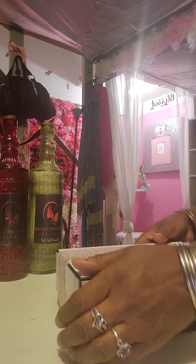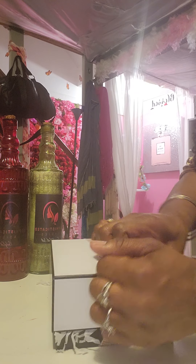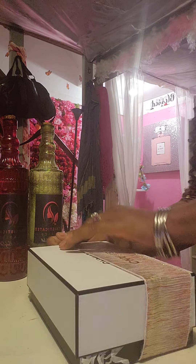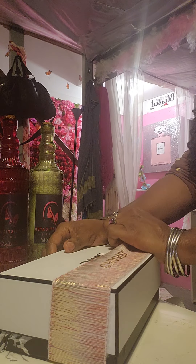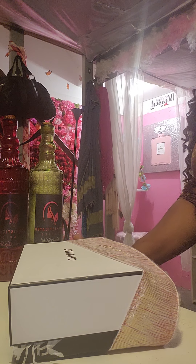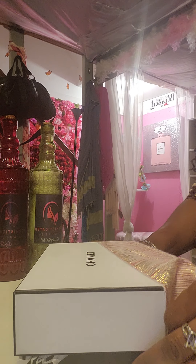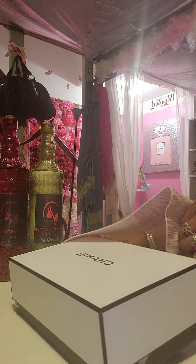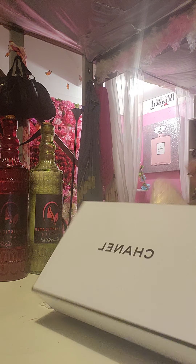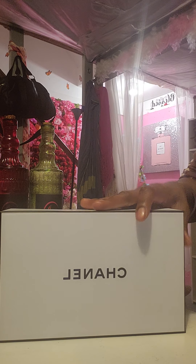Okay, I'm back and trying to slide this off. I'm glad that this was able to slide off without any trouble. It's held on to the back of the box — that's cute. I got the memo, Chanel.